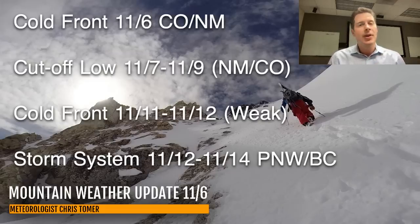That front comes across very quickly. But behind it, there's a storm system from 11-12 through 11-14. I think it stays to the north through the Pacific Northwest, B.C., Idaho, and northwest Montana — those areas are what will be favored with that storm system. So that's what lies ahead.